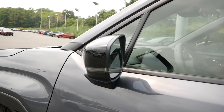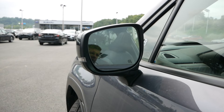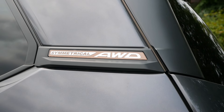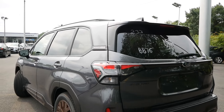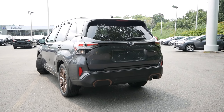Starting up front, you're going to find bronze accents for the lower portion of the front bumper. One thing that really sets this vehicle apart, aside from the bronze accents, is the gloss black grille design that gives a nice lower profile appearance — and you're not going to find that on the Premium. You also have steering-responsive LED headlights and LED fog lights, giving you better visibility late at night or in adverse weather conditions.